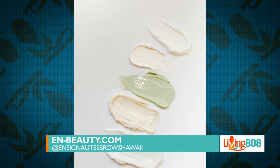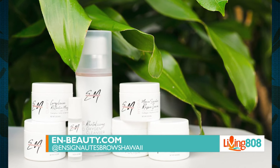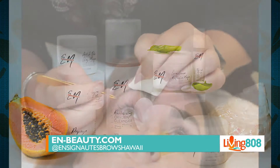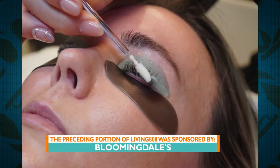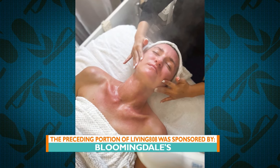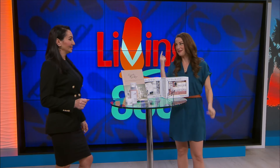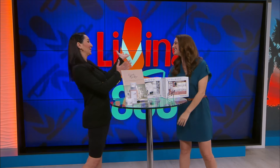If you're not able to make it out today but want to get in touch, our website is en-beauty.com and our Instagram is ensignaturebrowshawaii. We'll have all that info on our website at kh12.com. Bloomingdale's is always offering really great events and great shopping. Happening today, you can head over to Bloomingdale's to get all things beauty. Thanks so much for joining us — next week I'm going to come back looking fabulous!